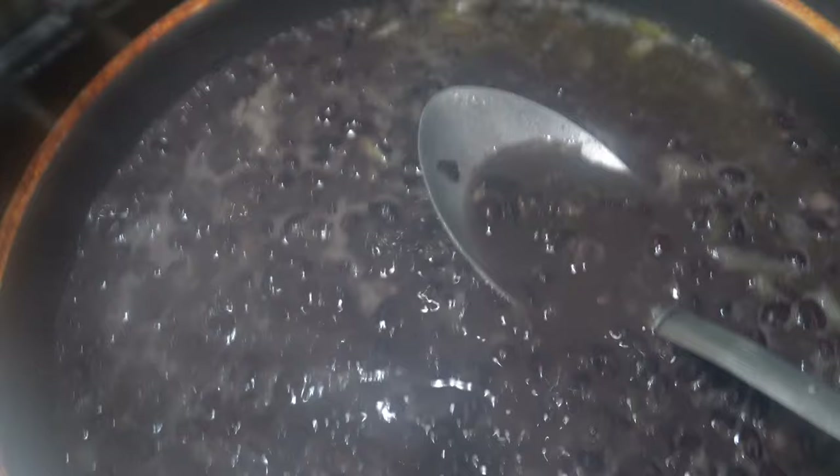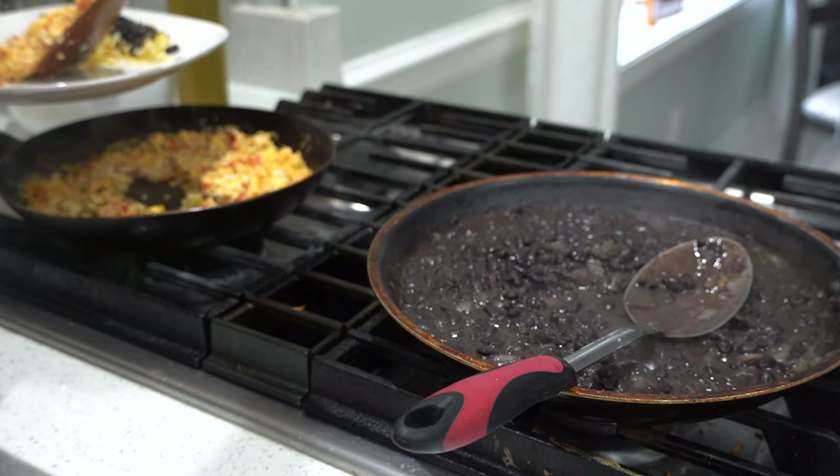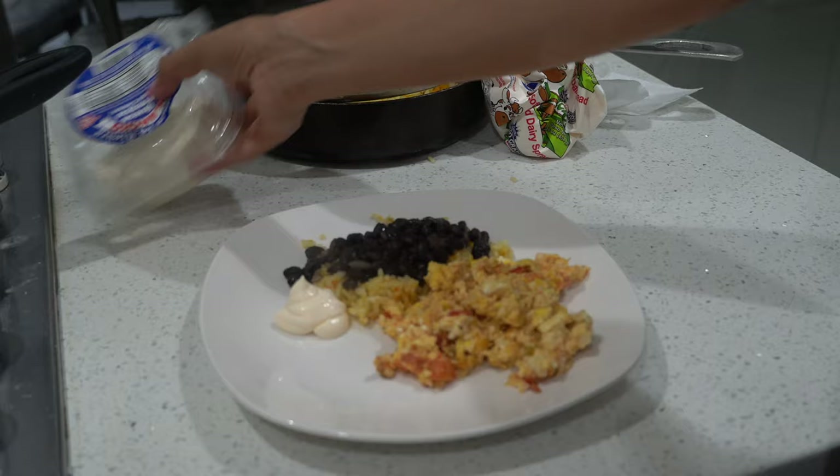I do have some leftover rice from last night's dinner, so yes, I eat leftovers. I'm just going to put some beans on top and eggs. Now I'm going to add some Spanish cream to my plate — you can buy this at any Latino market. And I'm going to add fresh cheese, which is known as guajada.